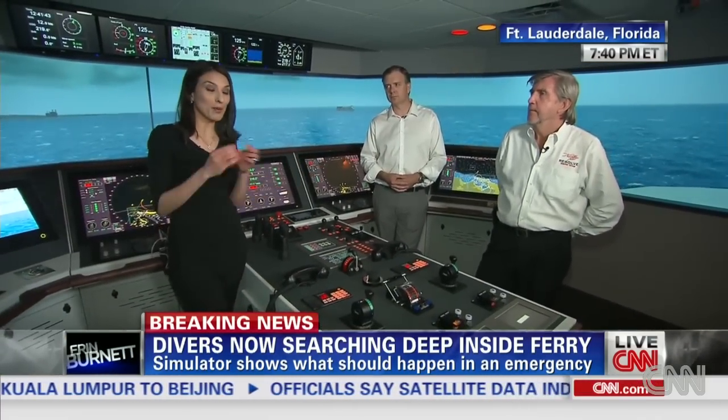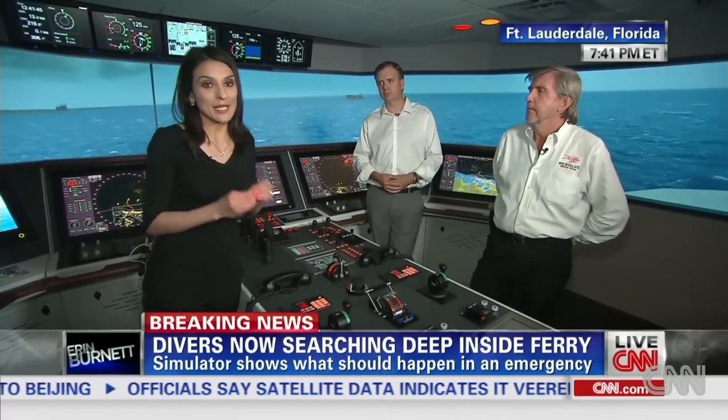They're starting recurrent training, which is a great point — that's the whole reason to have simulators like this, so you can practice those drills that can take people to safety.